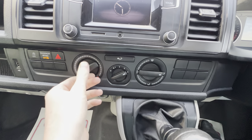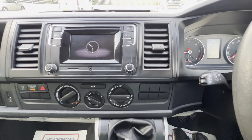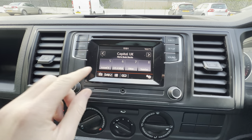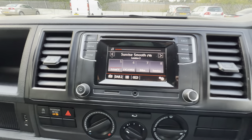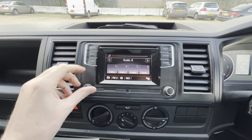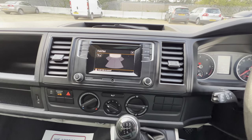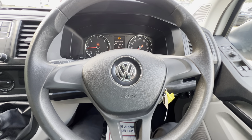Here we have the air system as well as the radio, which will switch itself on — there we go. You can also connect your phone as well as media. This vehicle also has reversing sensors, which makes it just a bit easier to park. This is the VW Transporter 2-litre in white.